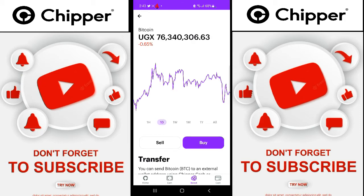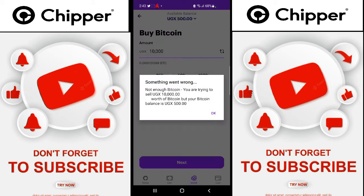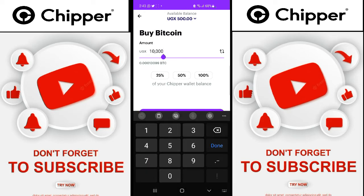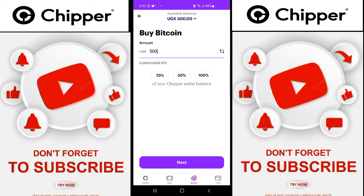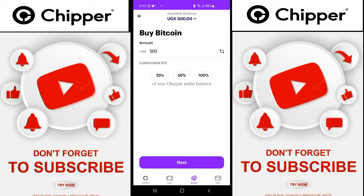In case you need to buy Bitcoin, just come here and tap on it. You can see it costs 76 million Ugandan shillings. You can say buy, put in the amount — like maybe I want to buy for 10,000. Say next. It says not enough Bitcoin, you are trying to sell. Okay, so let's say we want to buy for 500, then say next.